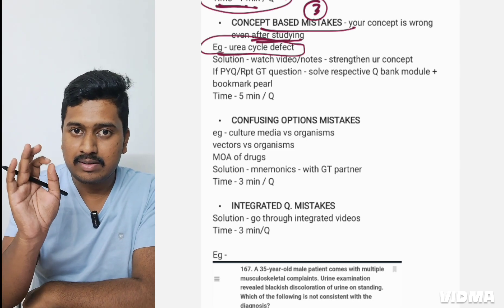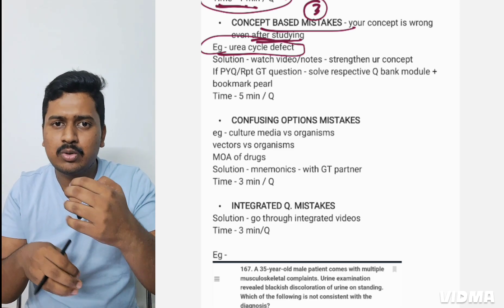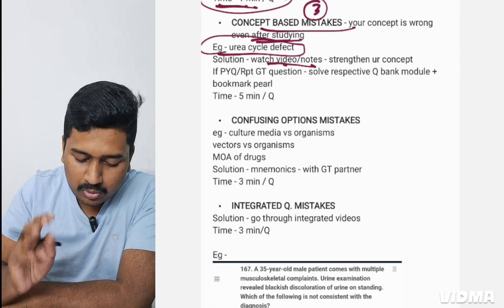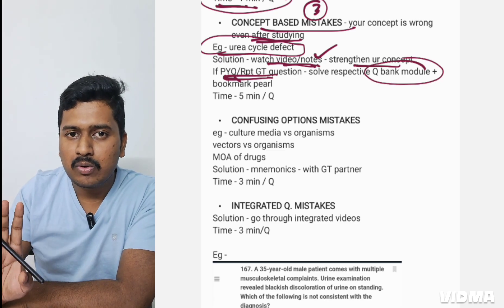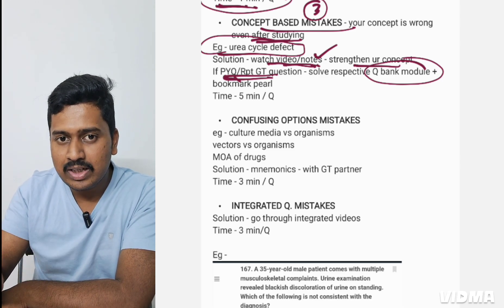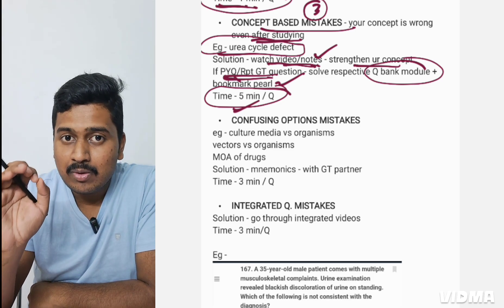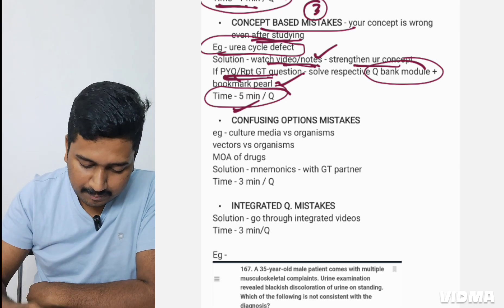The third type of mistake is concept-based — when your concept is wrong even after studying. For example, the urea cycle: you don't remember which compound comes next, which reactions are happening, or which syndromes are associated. The solution: watch videos or go through your notes to strengthen the concept. If it is a PYQ or a repeat GT question, solve that entire respective Q-bank module. The more times you solve a question, the better the retention. You can dedicate up to five minutes per question for concept-based mistakes.